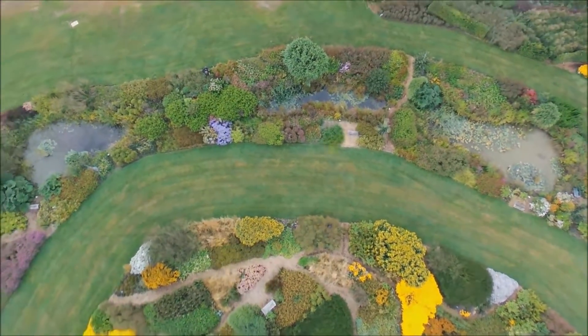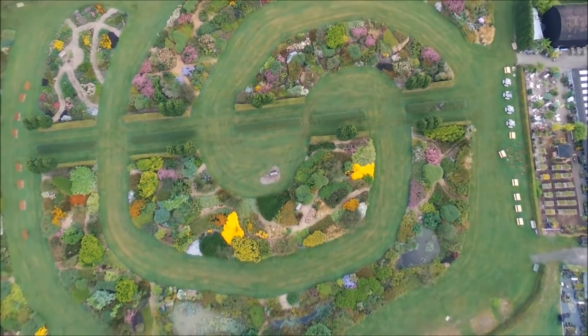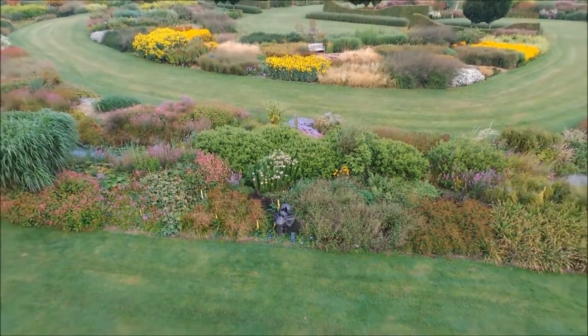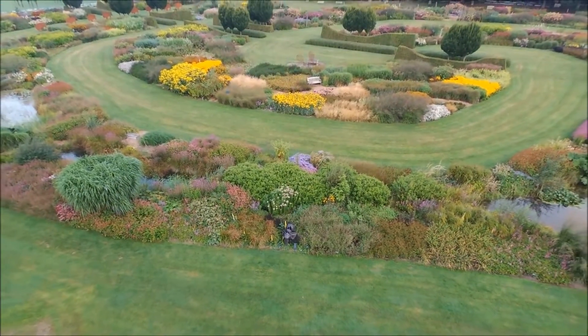Possibly the biggest naturalistically planted garden in Britain. And what does naturalistic mean? It means it's full of flowers, textures, colours and ornamental grasses, and very beneficial for pollinating insects and other wildlife.